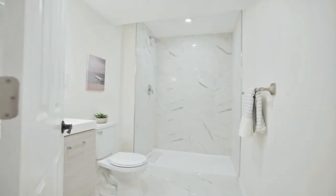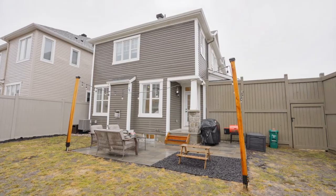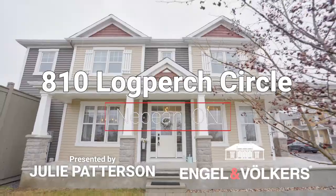The basement was completed in 2022 with a full bath and wet bar. The home sits on a slightly irregular lot, which gives a wider-than-average backyard for the neighborhood. Come check it out.